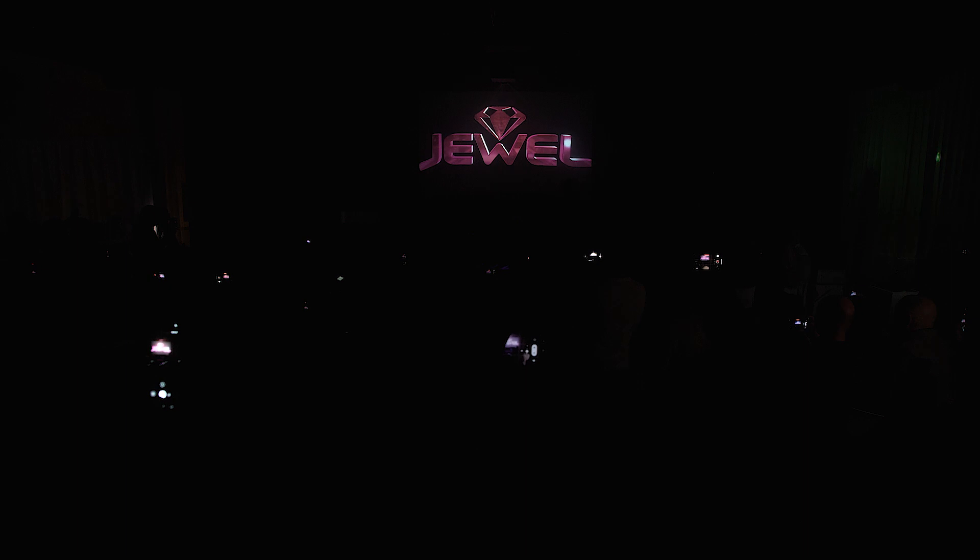Get ready for a groundbreaking innovation in tanning. Ladies and gentlemen, are you ready for the tanning revolution that gives you 50% energy savings and 100% tanning power? Luxura presents a jewel in every facet.